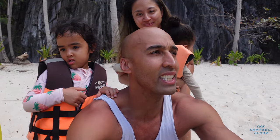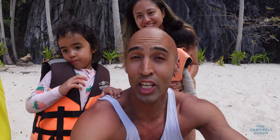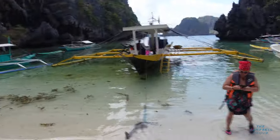We are back in El Nido today and we are at the secret lagoon. You guys want to check this out? Let's check this out. We just got off the boat. The secret lagoon is over here. Now in El Nido, this isn't like the most popular one — I think a lot of people go to the big lagoon and the small lagoon.